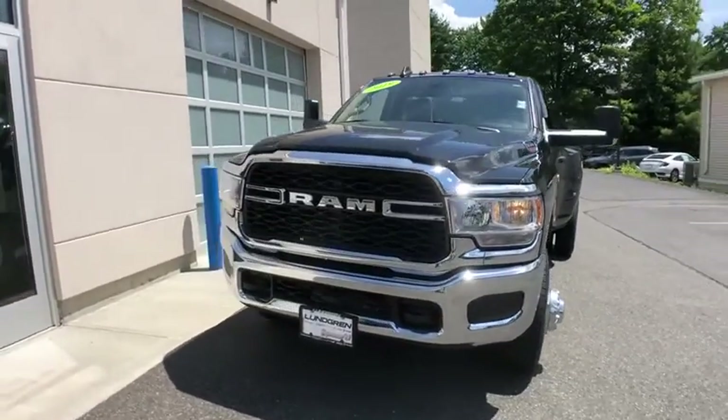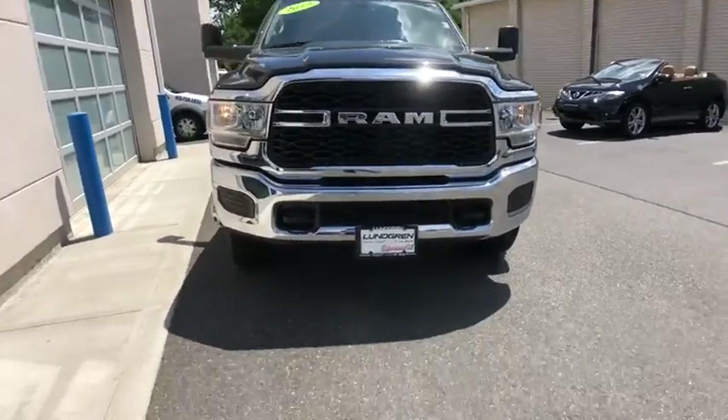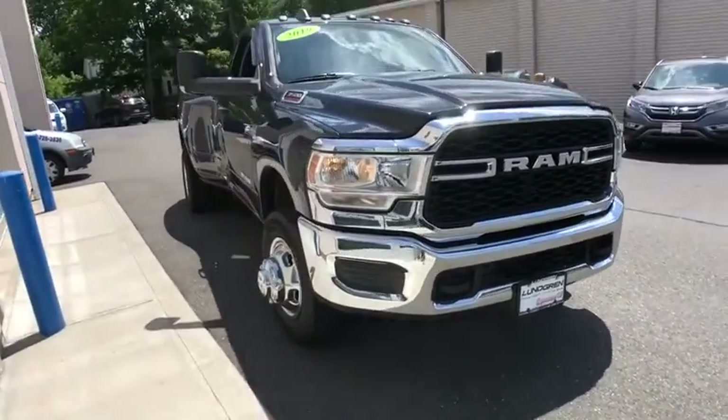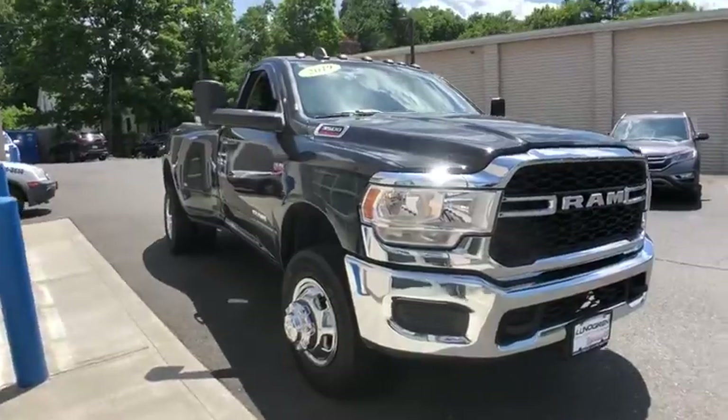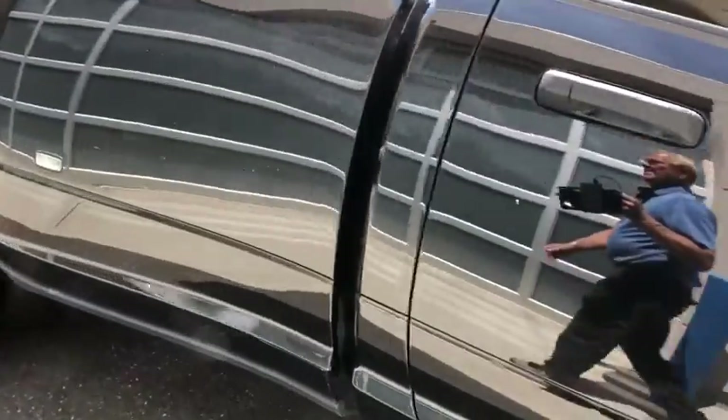Make a great choice today with the 2019 Ram 3500. Ram 3500 is a solid option for truck buyers in need of hauling capacity and serious towing. With names like Hemi and Cummins under the hood, there's plenty of muscle to back it up.